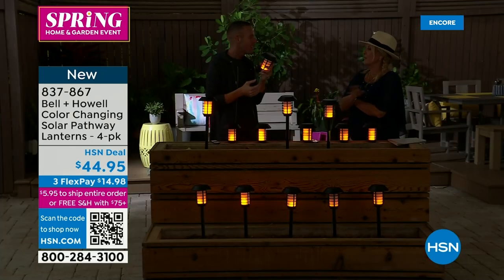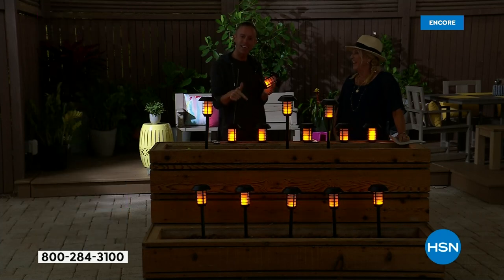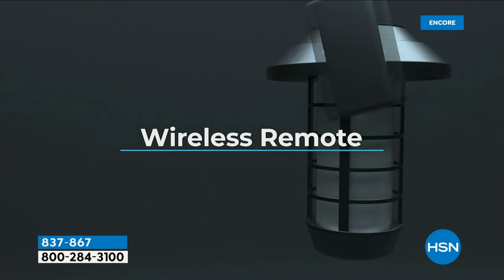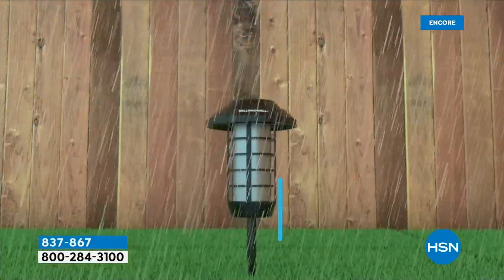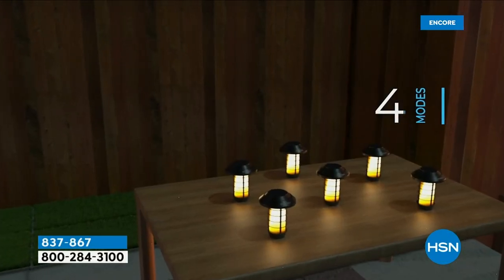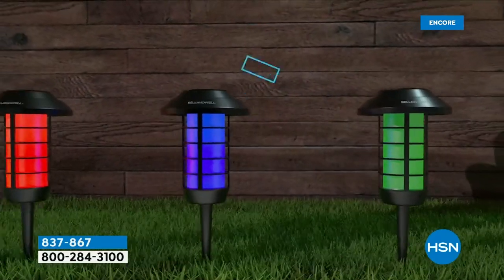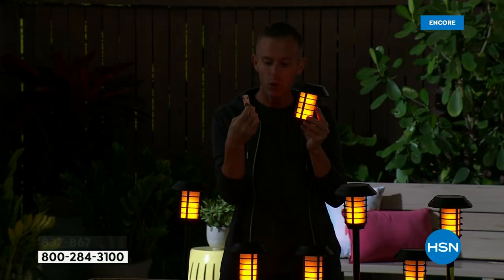My friends thought I spent a bajillion dollars to make that happen — they were completely blown away. I said, 'Guys, they're $44 dollars.' They all ordered it the first airing the other day. They're the best I've ever seen — people try to mimic flames and they just don't look right. For the first time ever because of that flat bottom, all of us in the city can play. I don't use the stakes at all — I just set them on the flat base on stairs, tables, bistro sets, or anywhere you want. The solar panel is built into the very top, so each one works independently.